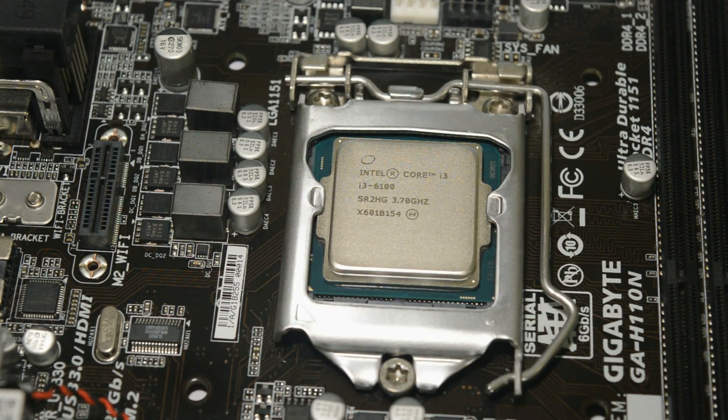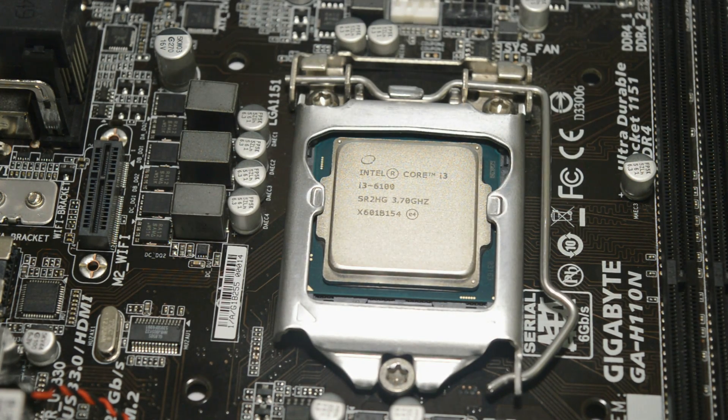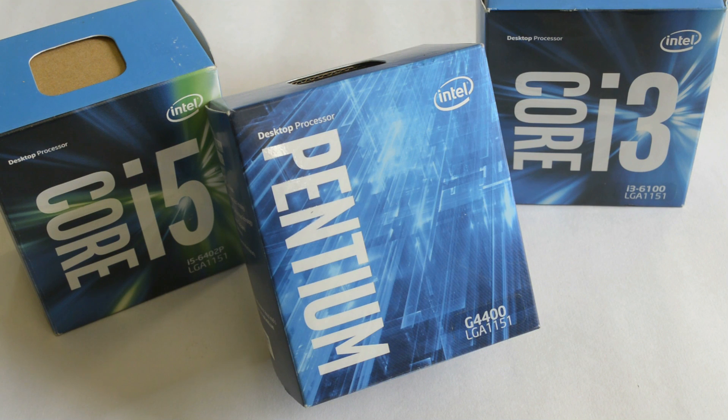If you are building a first budget PC for games or regular tasks and can extend the budget a little, I recommend considering a minimum of an i3 CPU, which provides a tremendous price-to-performance ratio and remains a well-balanced system for any kind of tasks without significant performance compromises. Thanks for watching — hit the thumbs up button below if you liked this video, and don't forget to subscribe, which energizes me to create more videos.